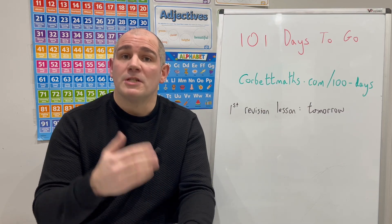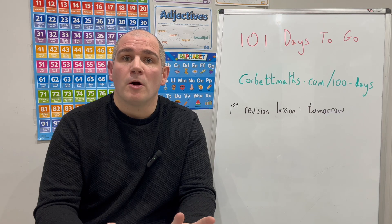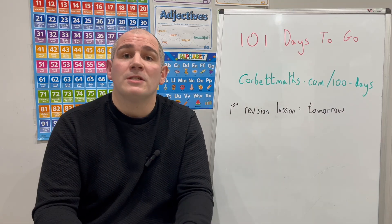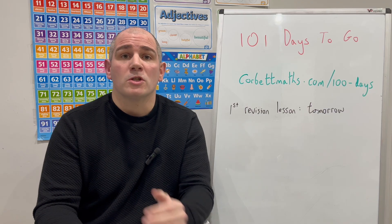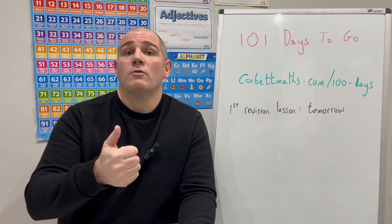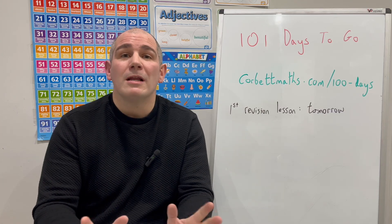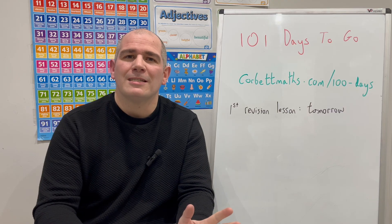So wherever you're preparing for GCSE higher or GCSE foundation, those 100 days to go revision sessions are going to start tomorrow and they're going to take place every single day. They're going to go through loads of topics, how to revise, how to approach the night before the exam, the morning of the exam, what equipment you need, there's going to be practice papers — they're going to be really fantastic for boosting your confidence and making sure you do really well in that GCSE Maths exam.